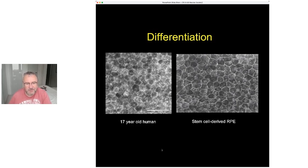So we now have ways of making that middle layer — that barrier of RPE cells — from either human embryonic stem cells or what's called induced pluripotent stem cells taken from the patient themselves.